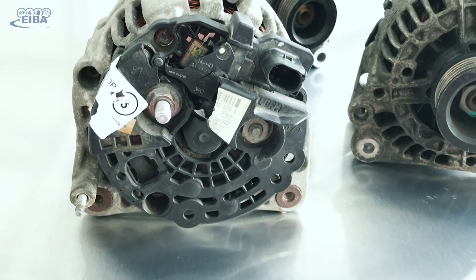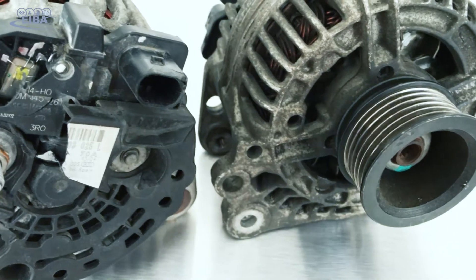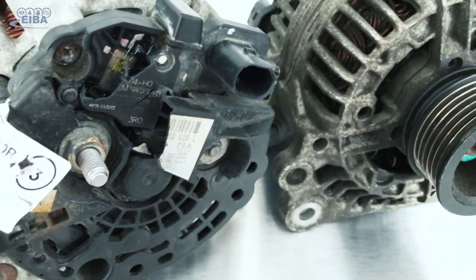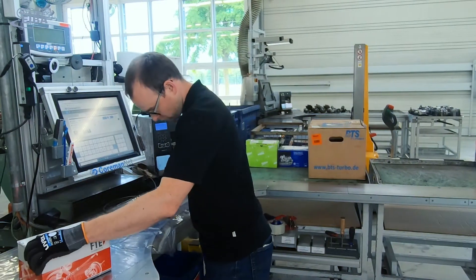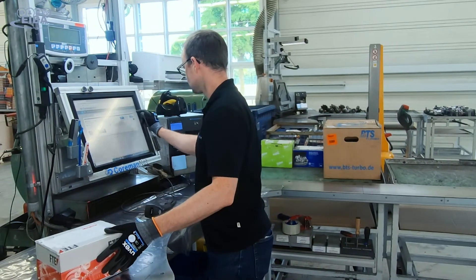To meet the requirements of these potential users, the AI solution must be able to distinguish very similar parts at different stages of wear. It needs to be scalable and it has to be able to support workers at various levels of expertise.